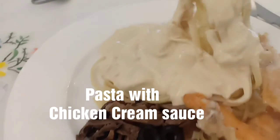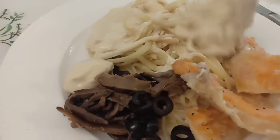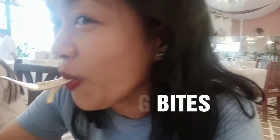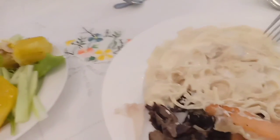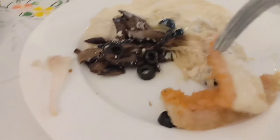This is my first plate of pasta for today. I really like the weather. It's like a waterfall. First bite for the day — naku! Light! The chicken cream sauce is really delicious, with big chunks of chicken. Then we add shiitake mushrooms and I topped it with black olives.